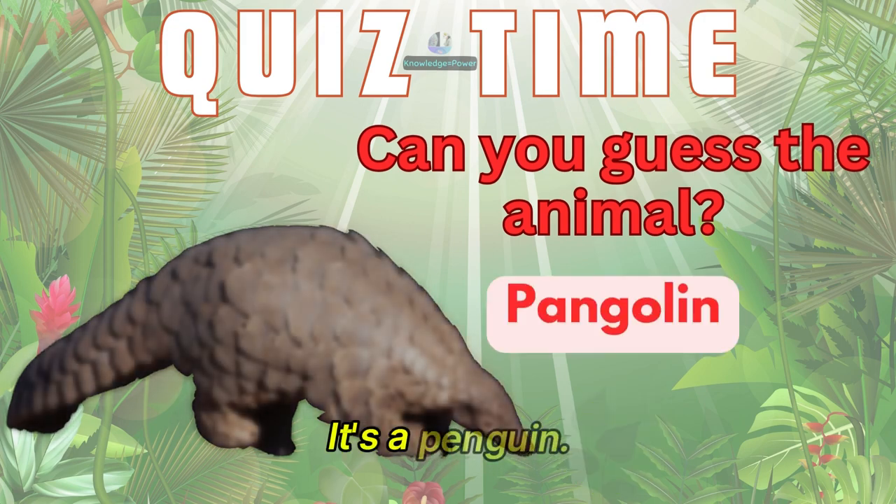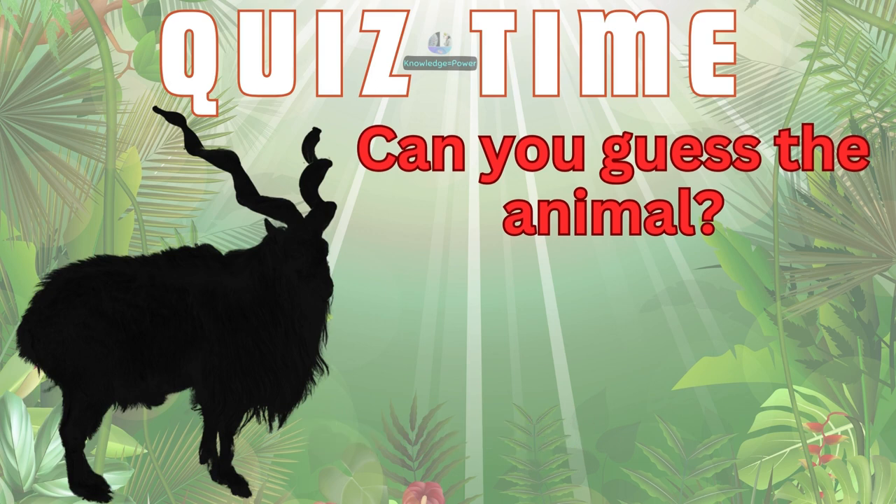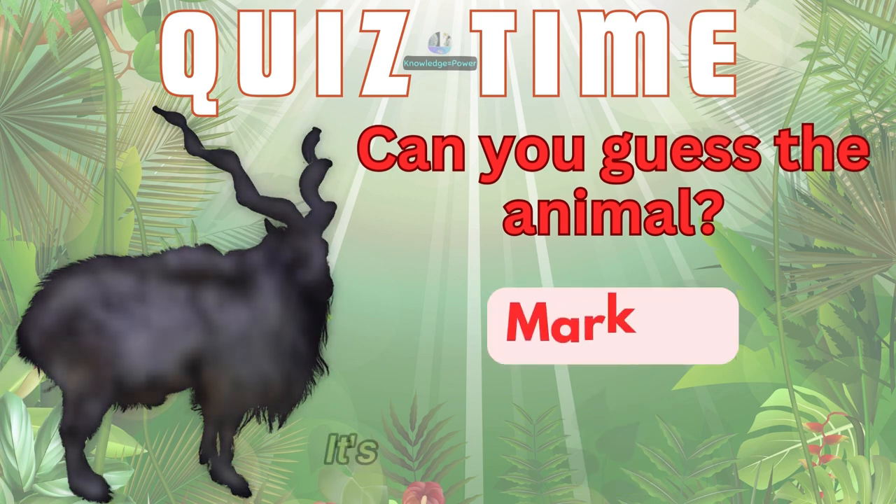It's a pangolin. How about this? It's a mara.